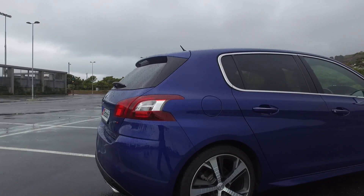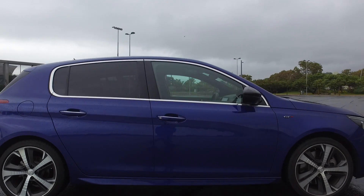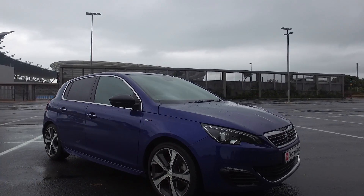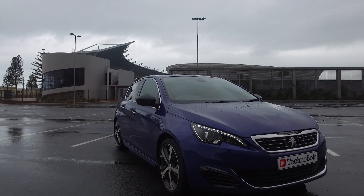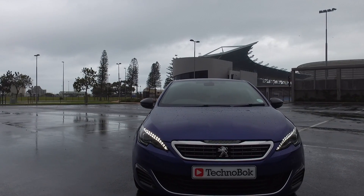First thing to take note of: look at it from the outside. It's got these propeller-style wheels, wide flared arches, the full LED lighting package, and an overall very sexy looking exterior.